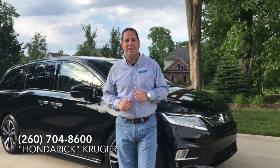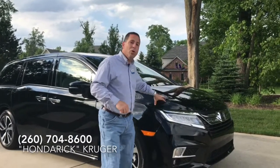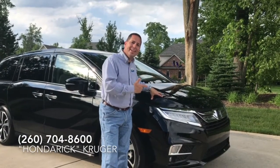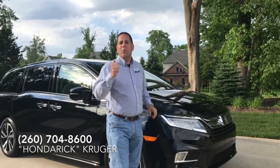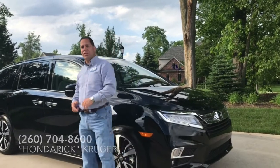Hello, my name is Rick Krueger, also known as Honda Rick from Don Airs Honda in Fort Wayne, Indiana. Right behind me I've got the all-new redesigned 2018 Honda Odyssey Touring Elite. I want to go over some special features of this vehicle, so come with me and let's go take a look.